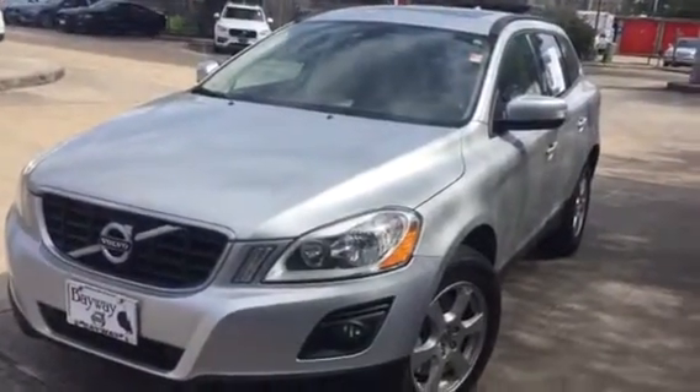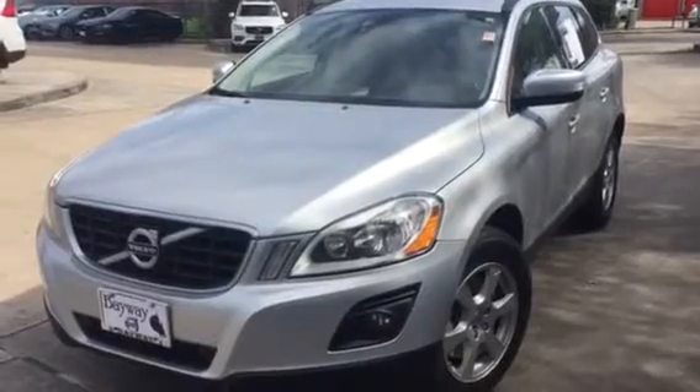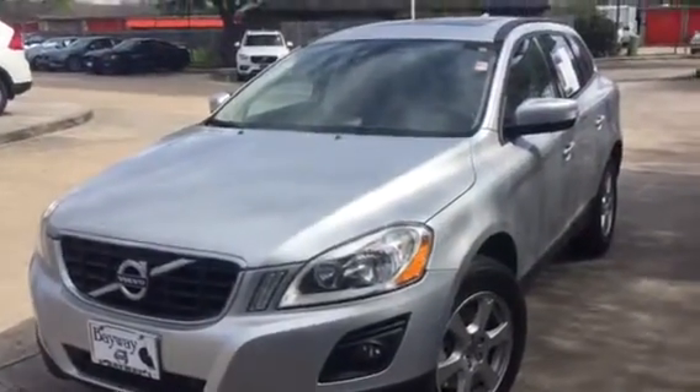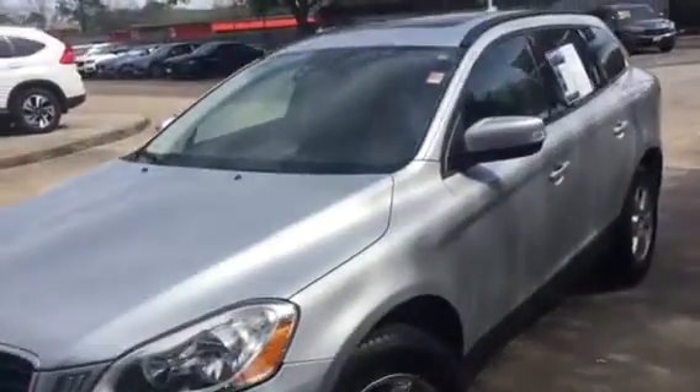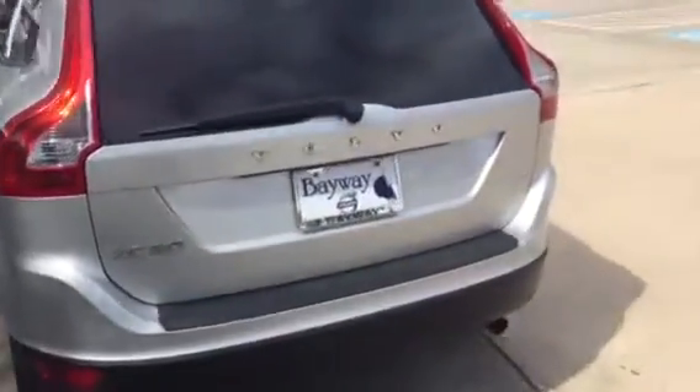Hey Eric, hey James, Jackson — hey buddy! This is that Volvo XC60 wagon — SUV — that you were talking about. It's here, it's pretty clean. We just got it out of the shop not too long ago.